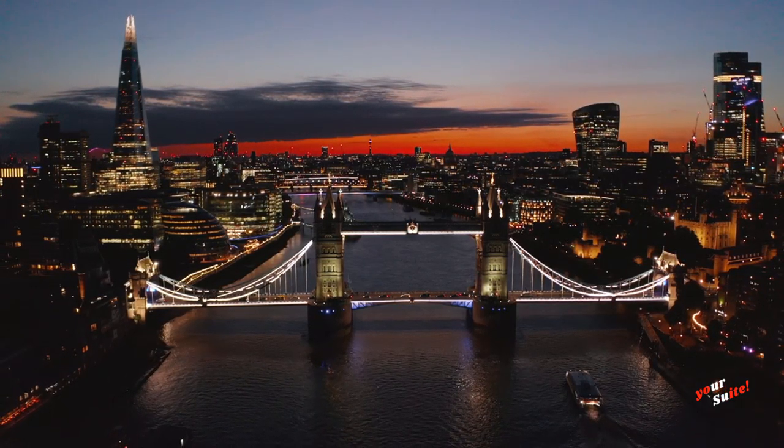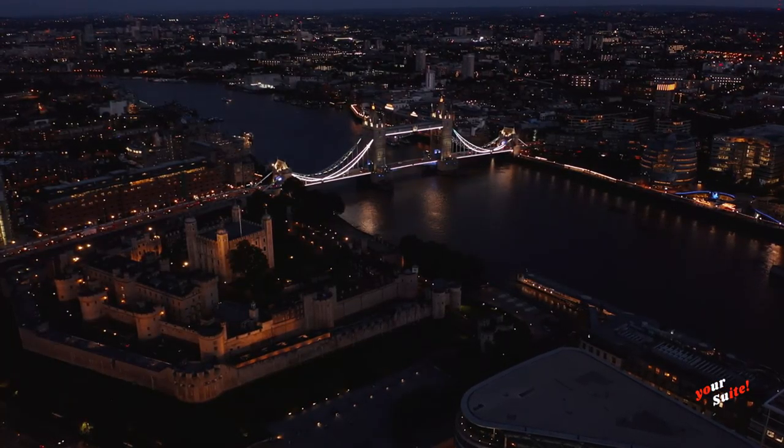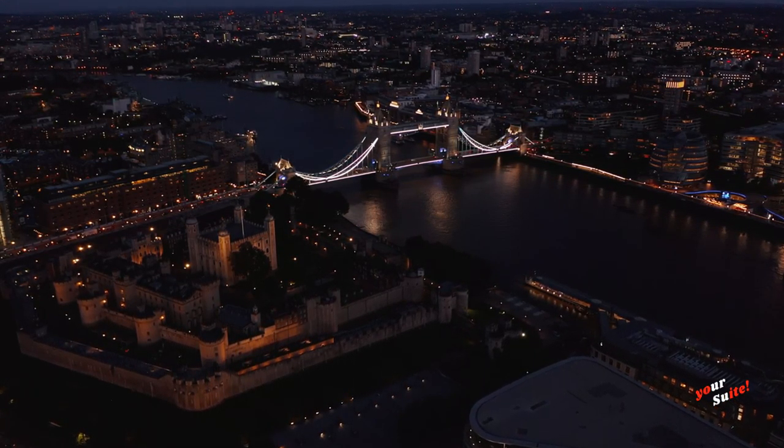Tower Bridge will always be a tourist attraction for many years to come. Why don't you include it in your next travel plans?